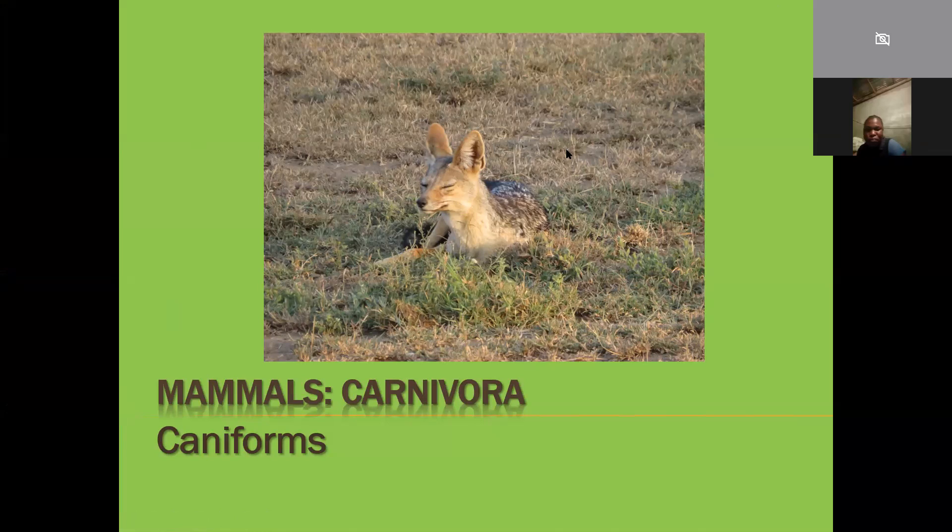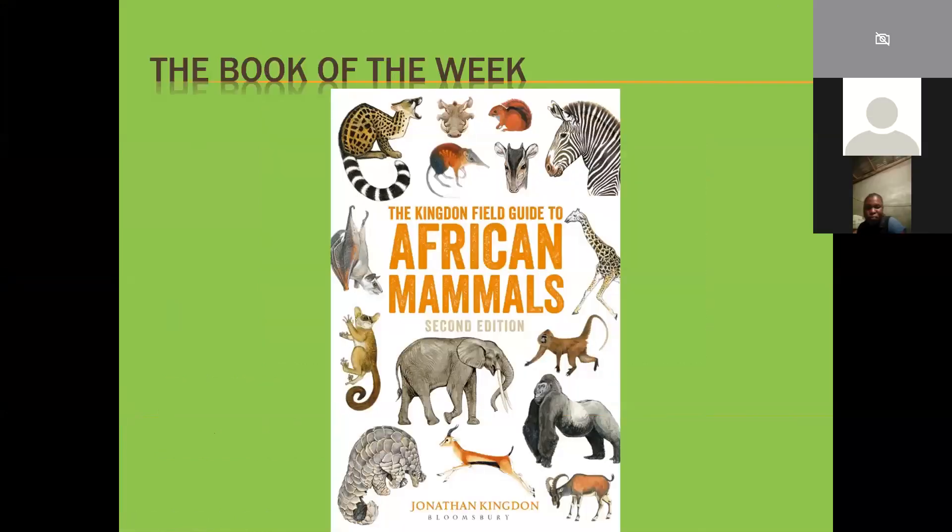As always, the book of the week is the Kingdon Field Guide to African Mammals. It doesn't only cover South African or Southern African mammals - it covers all the mammals of Africa and a whole bunch of primates. It's a really good book if you can find it. They go from Kenya, it's about seven or eight hundred rand in Kenya.